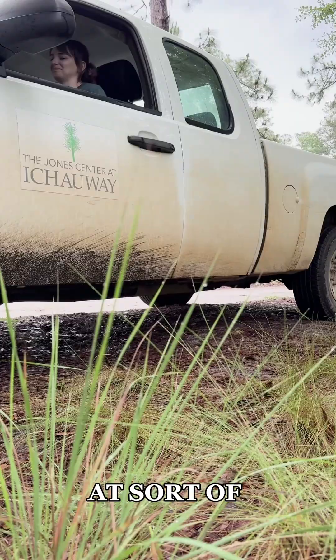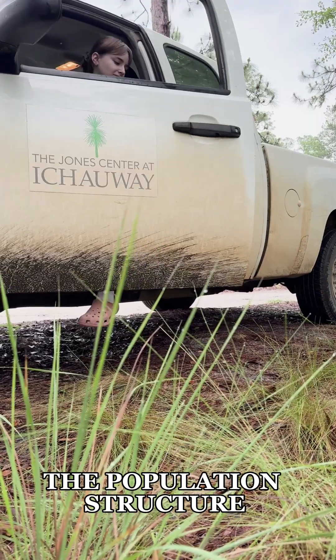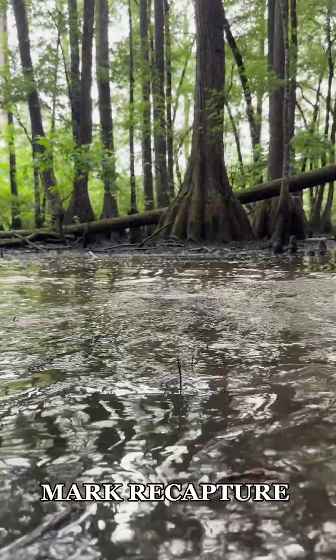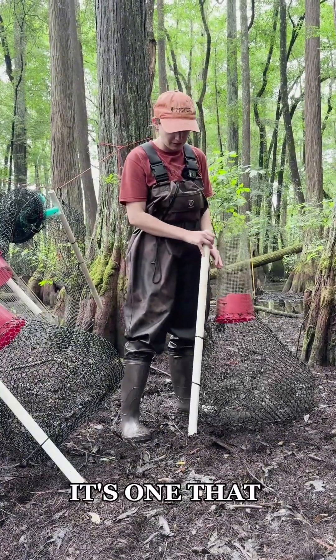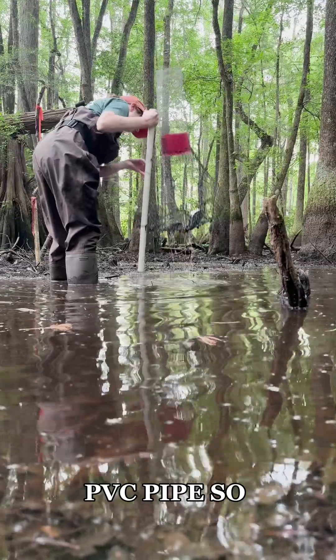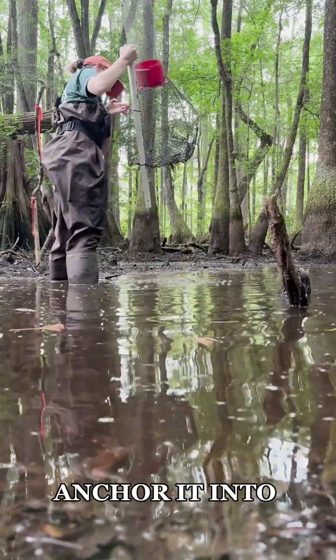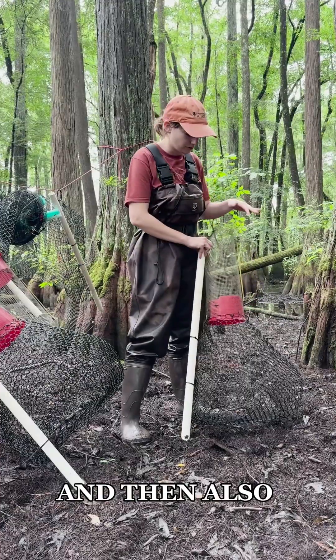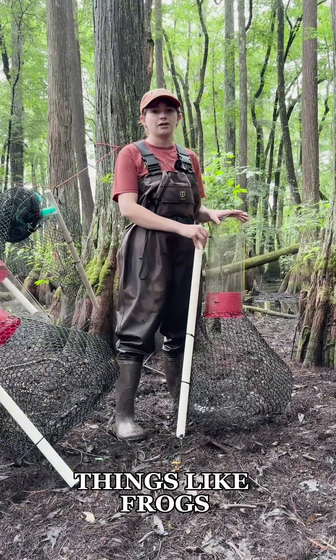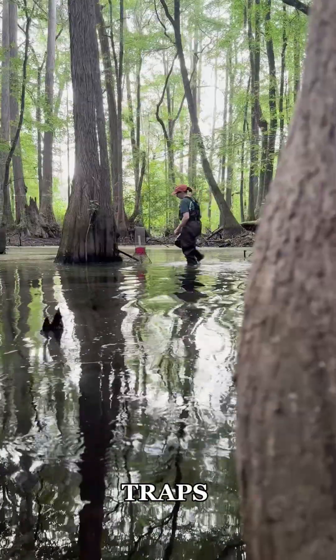I'm first looking at the population structure and density, and I do that through Capture Mark Recapture. This is what's called a crayfish trap — one that we modified for our study. We added this PVC pipe so that we can anchor it into the sediment, and also this neck extension to create an air pocket for things like frogs and turtles that might end up in these traps.